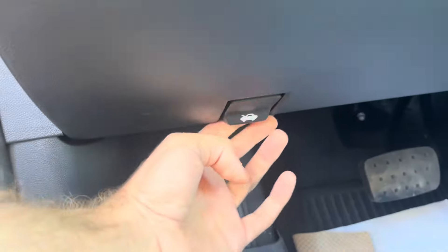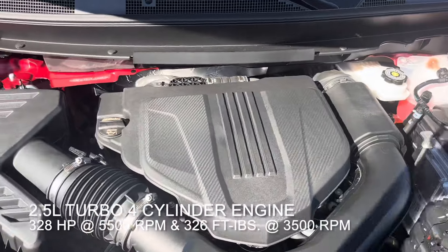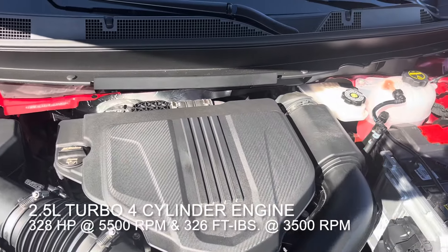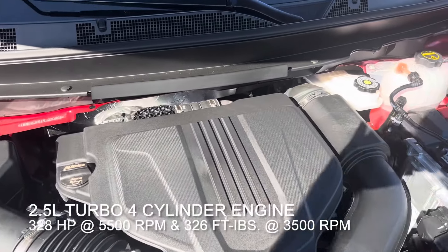Let's pop the hood and check out the engine. The all-new redesigned 2024 Chevrolet Traverse does have a 2.5-liter double overhead cam turbocharged four-cylinder producing 328 horsepower at 5,500 RPM and 326 foot-pounds of torque at 3,500 RPM.